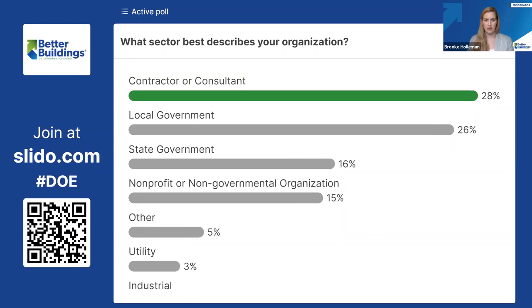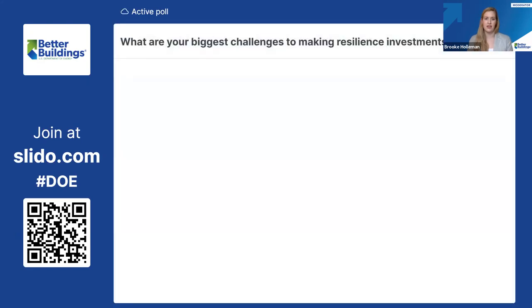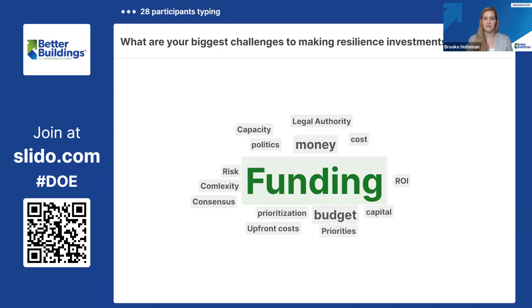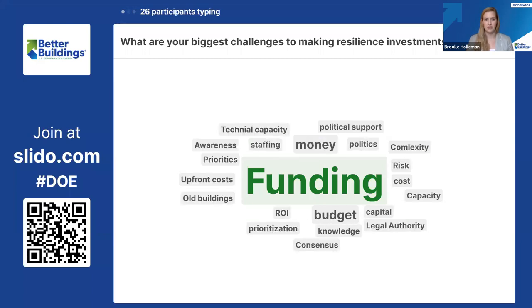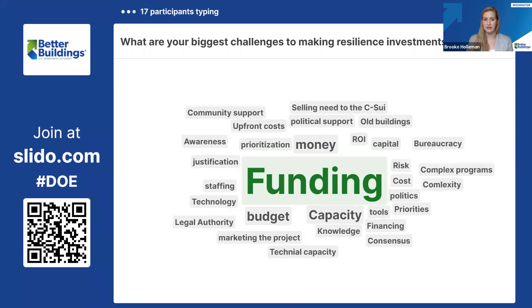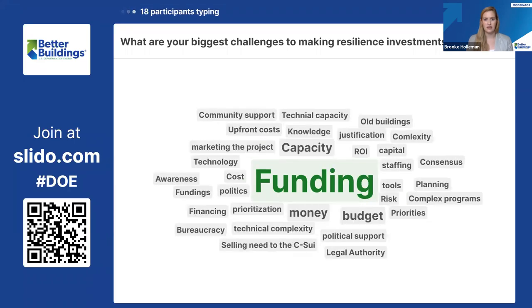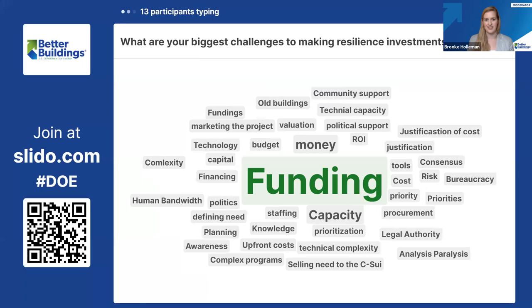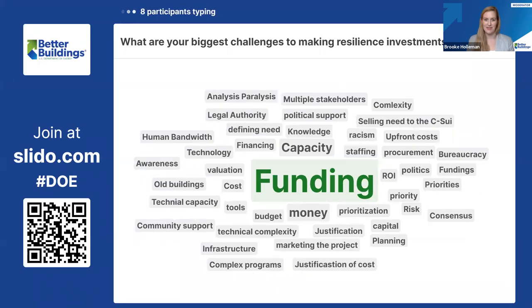Our next poll is a fun word cloud — your opportunity to write in your answers to this question: what are your biggest challenges to making resilience investments? As expected, funding is at the top of the list. I'm also seeing capacity, legal authority, community support, and old buildings. This is a really thorough list, and I'm excited we'll get to explore each of these in more depth today.